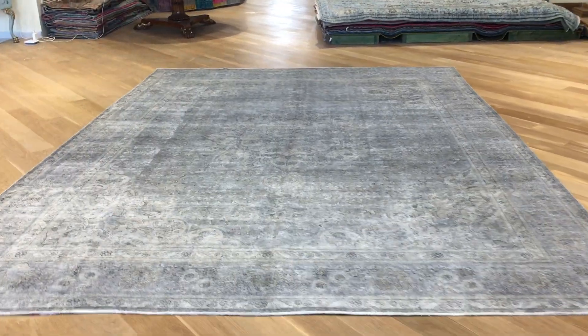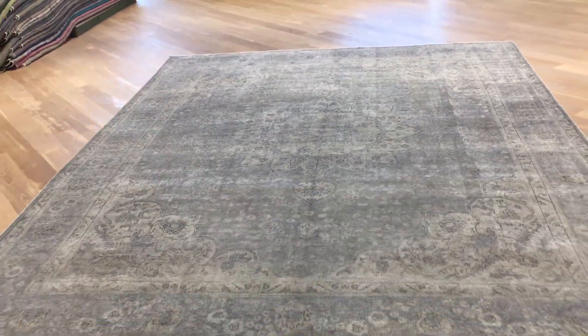We check our carpets each one by one. We also have showrooms in Berlin, Cologne, and Hamburg where we can send the carpets to our customers for closer examination. At the moment this carpet is in our luxury collection, and if anybody wants to see it in one of our showrooms, we'll be happy to send it.